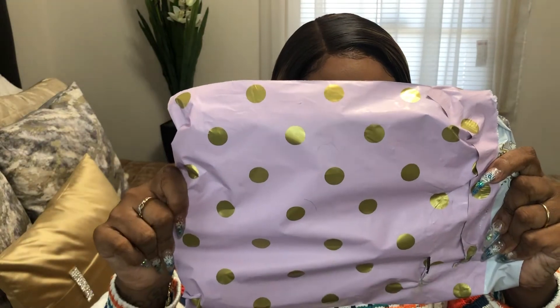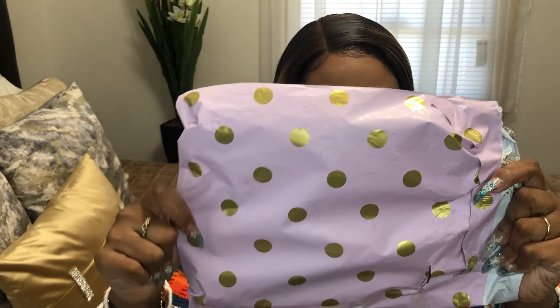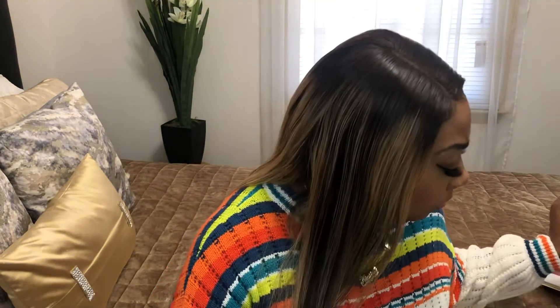I forgot to tell you guys it came in this pretty pink packaging and it has gold dots — very beautiful. Then this: I purchased some dramatic eyelashes.